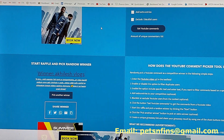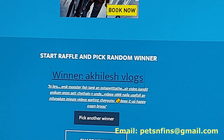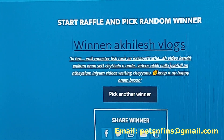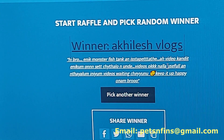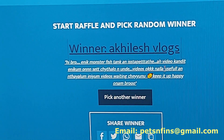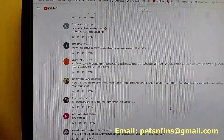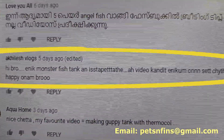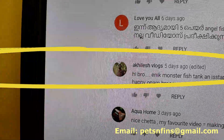How did you comment? Let me show you. Hi Bro, I have a monster fish tank. This video is very useful. Keep it up! So, congratulations Achilles Vlogs — you are the winner. If you contact me via email or my Facebook page, I will show you how to find my details.